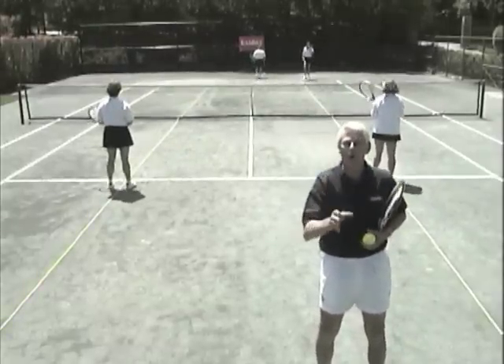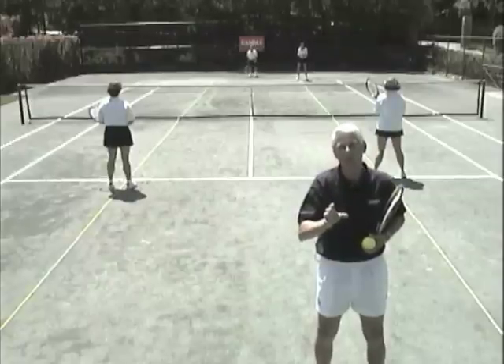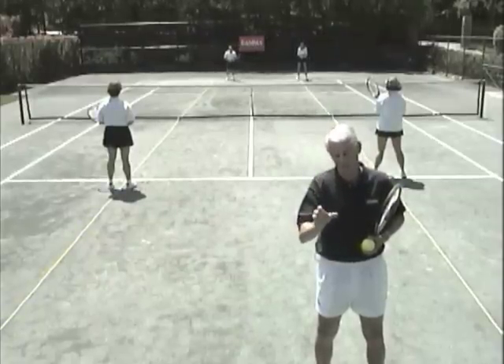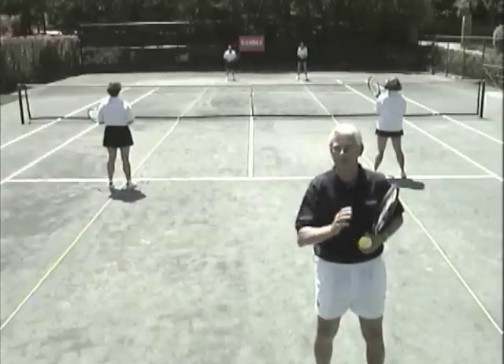Always cover the ball third. Always cover the middle third. There's no time that the middle third should be left open. Never, never leave the middle third open. Flow with the ball.